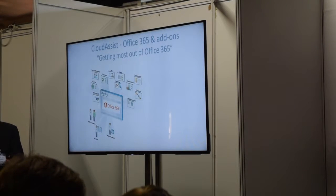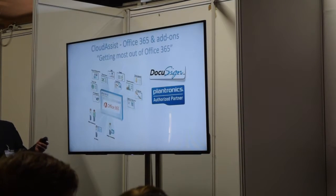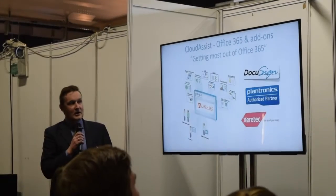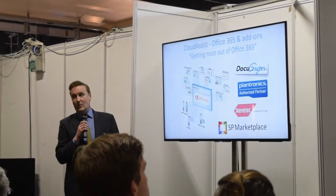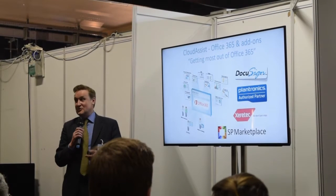I hope to show today that if you are on Office 365, there's a lot more to consider. Including add-ons: you can add DocuSign for different signatures, Plantronics for audio and visuals and unified communication. We are also working with ZipTech, which is a Xerox partner, looking at how to integrate print solutions into the project. You can also look at other marketplace opportunities to enhance what Office 365 can do for you.